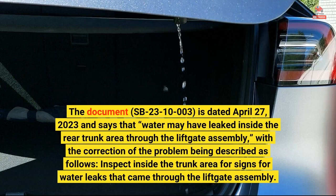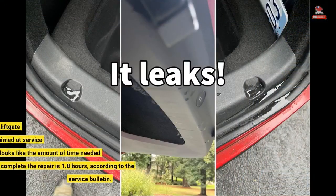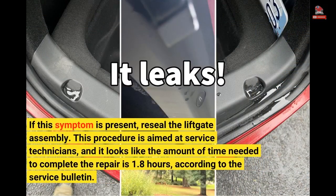The bulletin instructs technicians to inspect inside the trunk area for signs of water leaks that came through the liftgate. If this symptom is present, reseal the liftgate assembly. This procedure is aimed at service technicians, and the estimated time needed to complete the repair is 1.8 hours, according to the service bulletin.